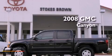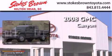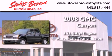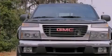This is a 2008 GMC Canyon. It has a 3.7-liter five-cylinder engine, an automatic transmission, and four-wheel drive.